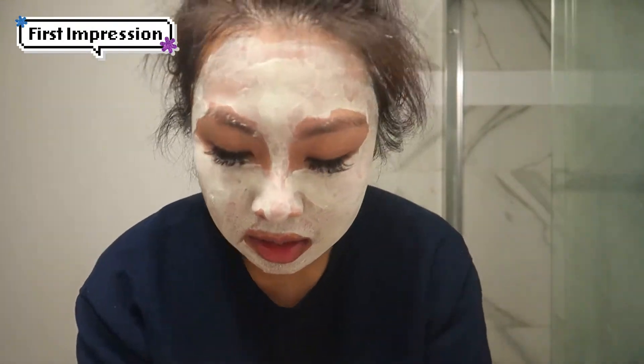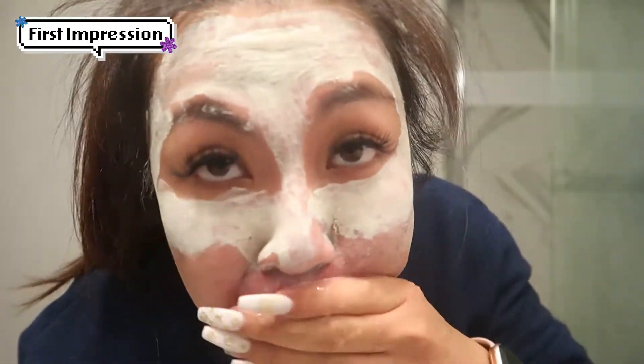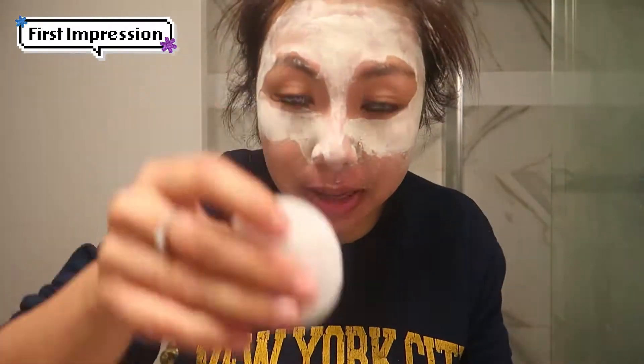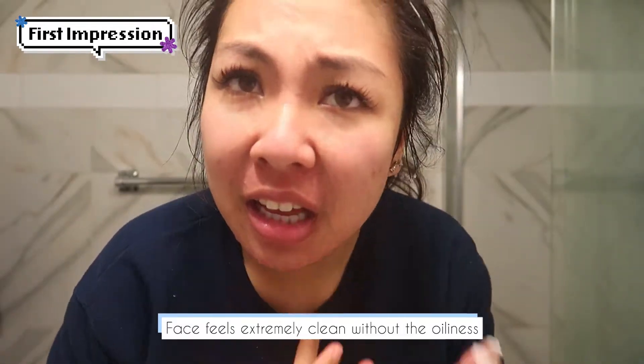Okay, so it's been ten minutes — actually over ten minutes. I'm going to wash my face now. I got a cotton pad but it was too dry, so it's been over ten minutes. My face feels squeaky clean and I don't feel any oil. Squeaky clean.